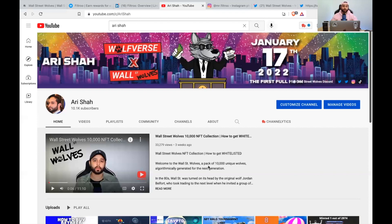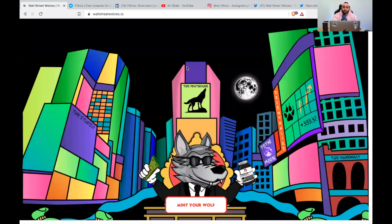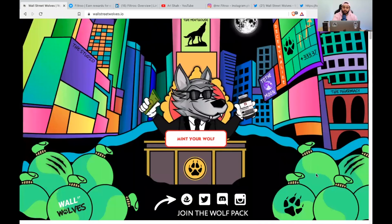I'm not telling you to mint — I'm telling you to go look at our team, our roadmap, our utility, and our future collections. You'll get two free future mints by being a Wall Street Wolf holder. You will be able to claim our Wolf X collection as well as our Pups. If you want to win an NFT, be active on our Discord — the top 50 members will be rewarded. On our website you'll see two token-gated areas: our Penthouse and our Pharmacy.